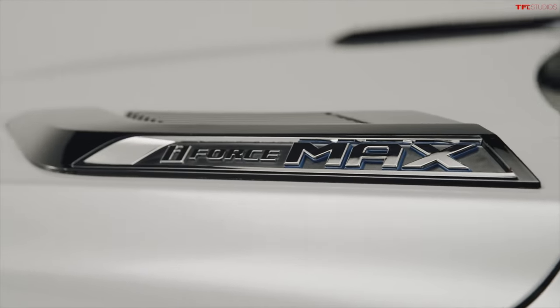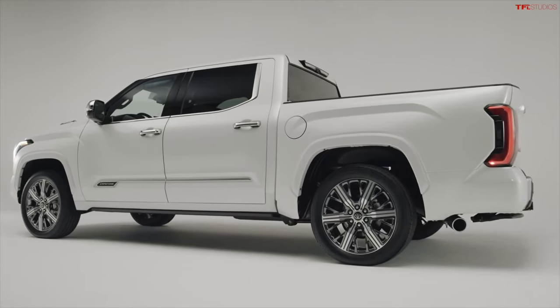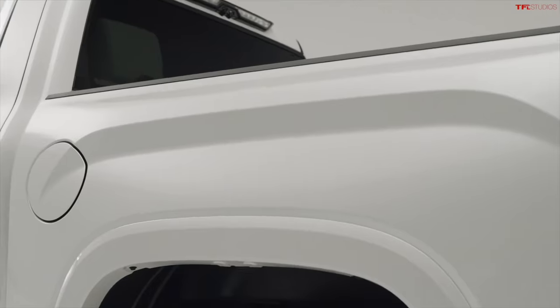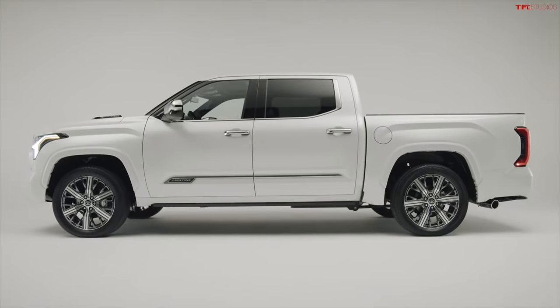What do you think of these ultra-luxury trucks? Obviously mixed feelings about them, because you want to use a truck as a truck, abuse it a little bit. And these are expensive trucks. Another thing for the usability of this truck is that this Capstone is only going to be available with a CrewMax and a 5.5-foot bed.